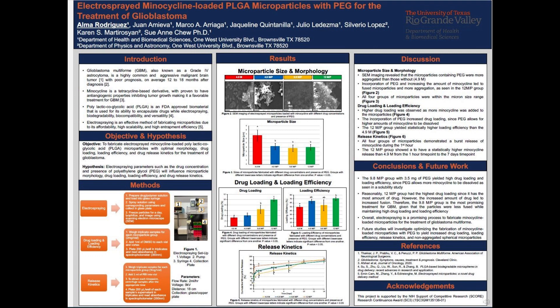In conclusion, the 9.8 mg microparticle group with 3.5 mg of PEG yielded higher drug loading efficiency, and this occurred because PEG allows for more minocycline to be dissolved, which was proven in a previous solubility study. With no surprise, the 12 mg group, which contained the highest amount of minocycline, yielded the highest drug loading. However, the high amount of minocycline led to increased fusion. Because of this, the 9.8 mg group is the most promising group for the treatment of GBM because it yielded unfused microparticles while still having high drug loading and loading efficiency. Overall, electrospraying is a promising process to fabricate minocycline-loaded microparticles for the treatment of glioblastoma multiforme.